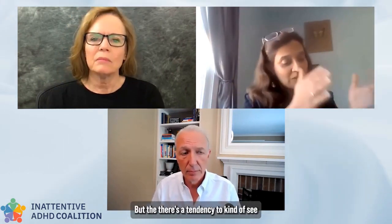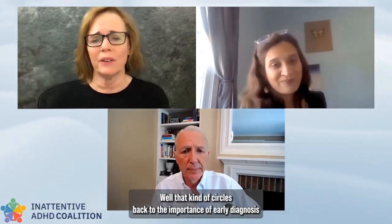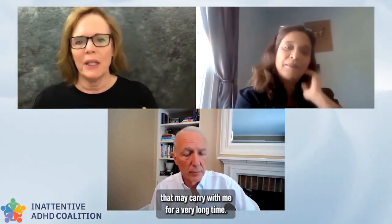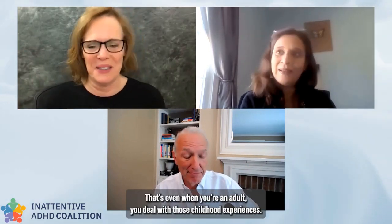ADHD is still sometimes seen as a behavioral problem or a motivational problem — not considered genetic, biologically based, or a medical concern. There's a tendency to see behaviors as good and bad, and it becomes a 'good kid, bad kid' problem rather than recognizing this is a kid who has a medical issue. The lens needs to change. If a child labels themselves a bad kid, that may carry with them for a very long time.